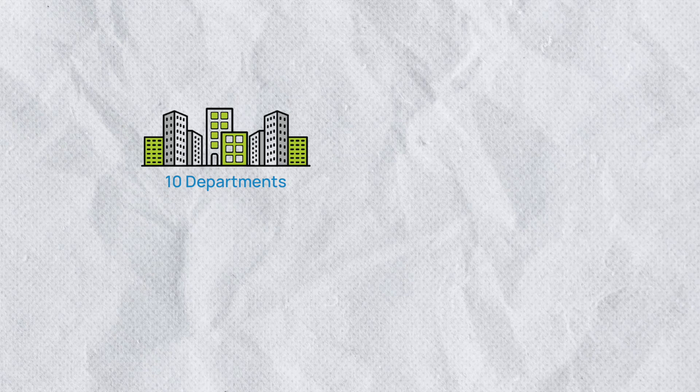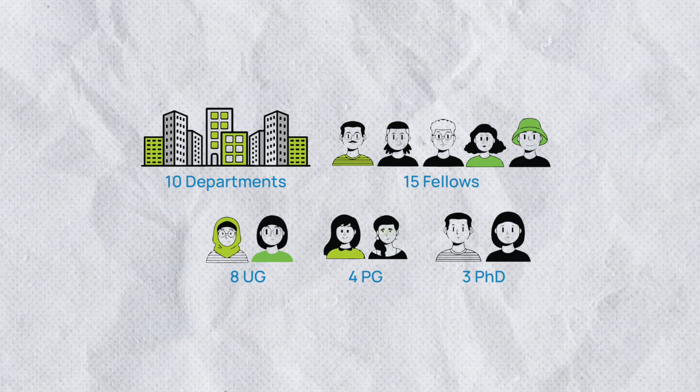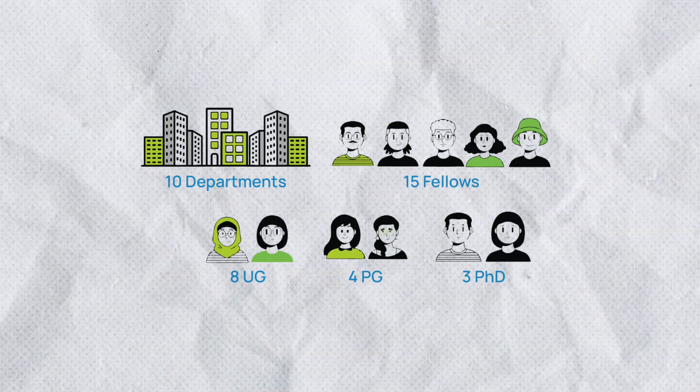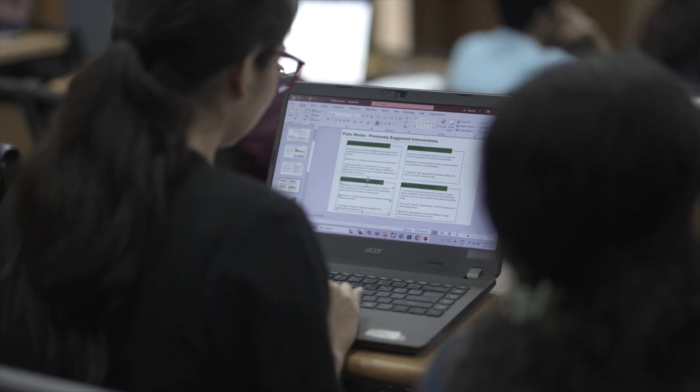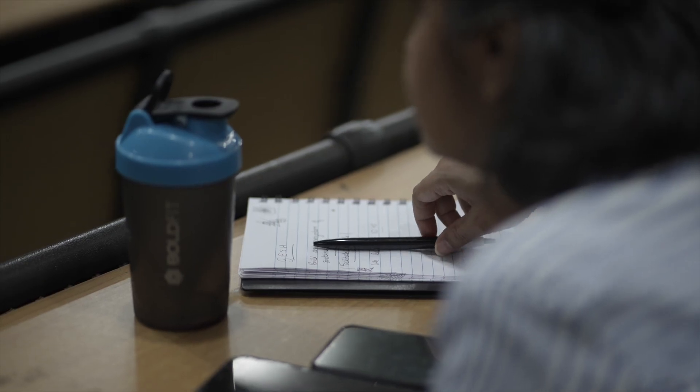We identified 15 very passionate students from undergraduate, master's and PhD levels across multiple disciplines to work on pre-vetted projects related to campus sustainability. To support this initiative, we launched a course called Sustainability Theory to Action. We helped them identify the project-specific challenges, what the project components are, where the sustainability challenges are involved, and how to solve them.